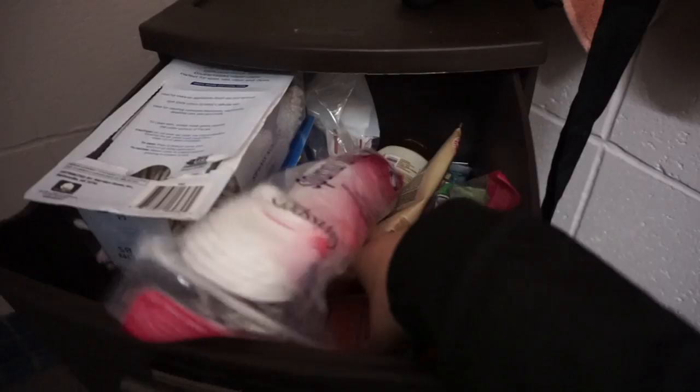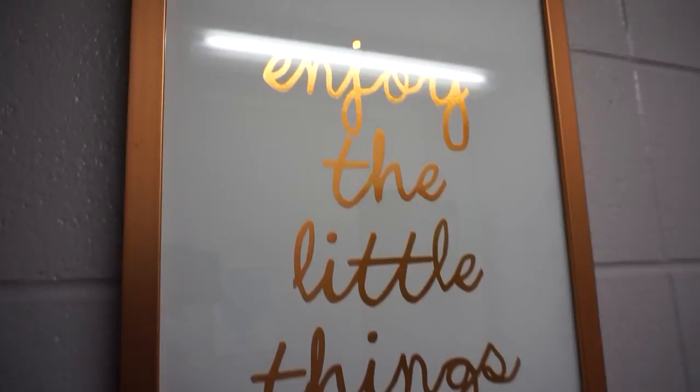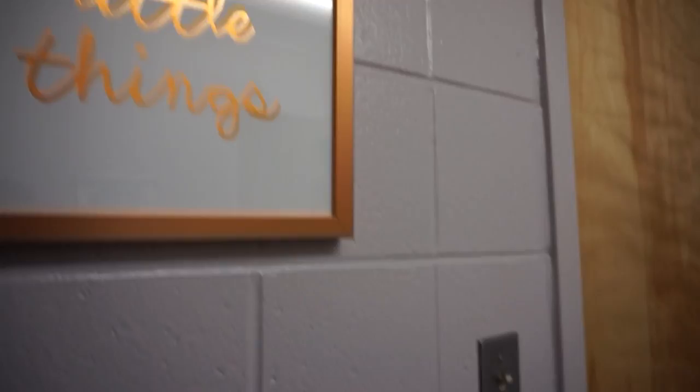Inside, this is my drawer — I have anything extra that I need, Band-Aids, ibuprofen for when the professors give me a headache. And then I love this thing — it's a cute little rose gold sign that says 'enjoy the little things,' because I feel that we all get so busy and seem to forget the little things in life, like a great cup of coffee. And then right here on the floor, I have this little wicker basket from Marshalls where I keep my towels. And just a little bath mat there.